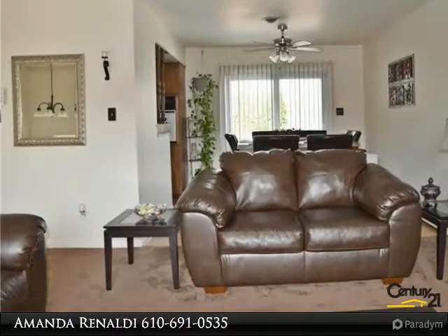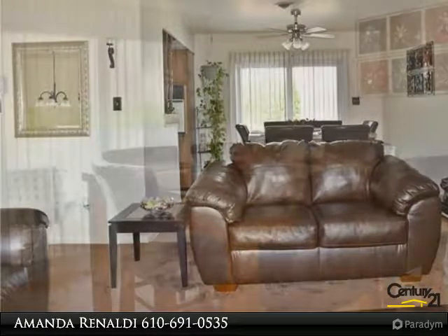It doesn't stop there though. There is another space in this home that has endless options. It includes another full bathroom, a living room, bonus room, and small kitchen. It also has a separate entrance and space for parking, in addition to the two-car detached garage.